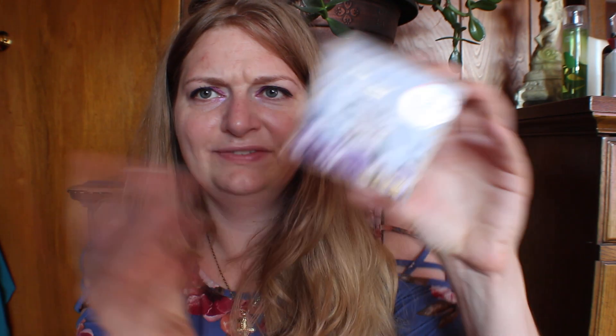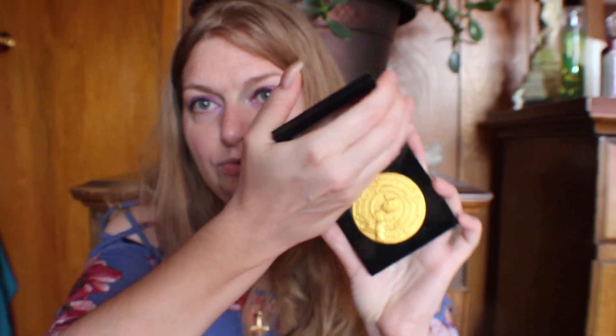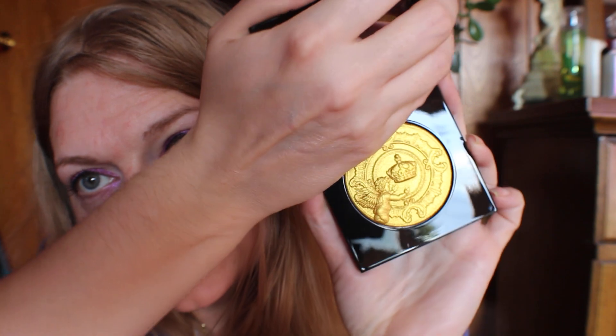Next I got a highlighter by Pat McGrath Labs from the Bridgerton collection. I've never watched the show — it's on Netflix — but this is so beautiful. I didn't have any fingerprints in it, which is great. It was $20, and I do know this is a very high-end brand. Look at that gorgeous gold color — you can see it's got a little figure on it with a crown. I'm very excited to use this on my lids.